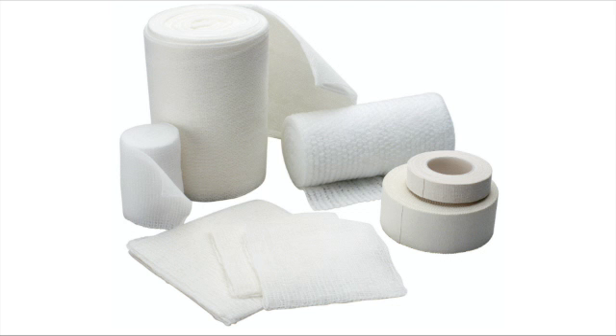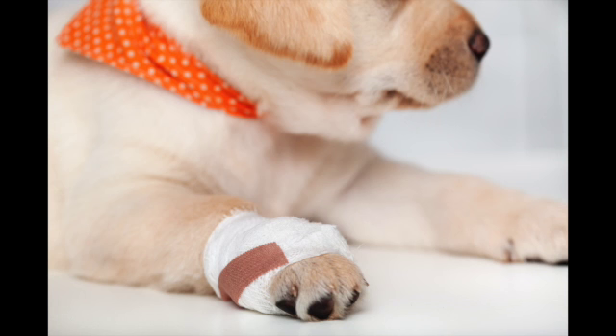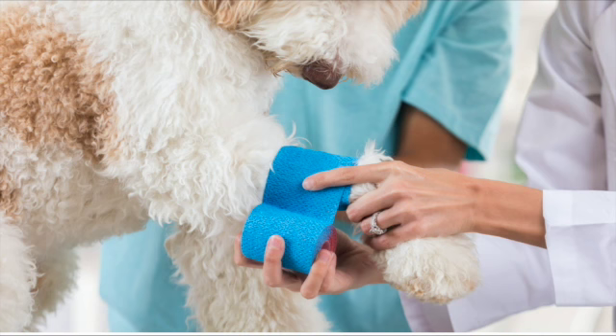Sterile medical gauze is another great item for packing wounds, stopping bleeding, and bandaging. Blunt scissors are another item I keep in my first aid kit. I would also recommend keeping wrap in your pet first aid kit to help with bandaging any legs or injuries and to help keep gauze in place.